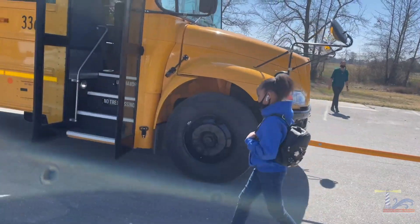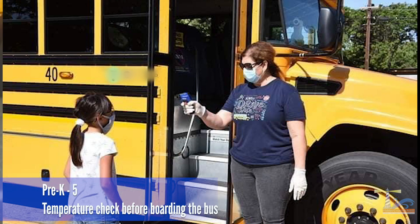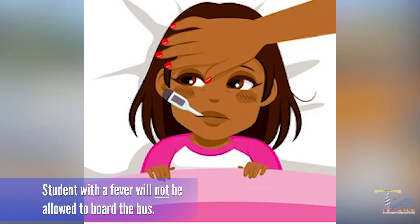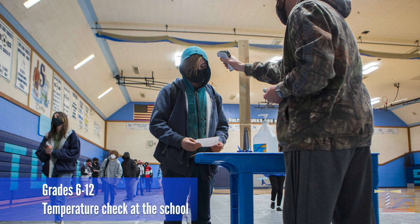Students must wear a face covering. If you do not have one, a face covering will be provided. Students in grades pre-K through five will have their temperatures checked before boarding the bus. Any student who has a fever will not be allowed to board the bus. Students in grades six through 12 will have their temperatures checked upon arrival to school.